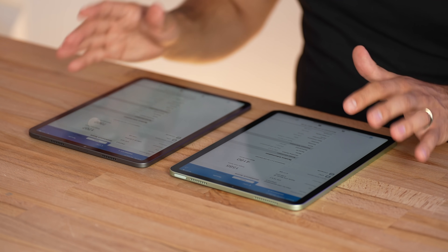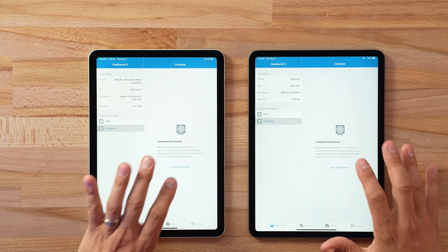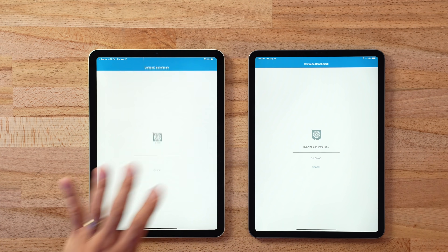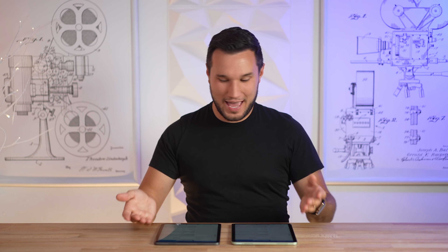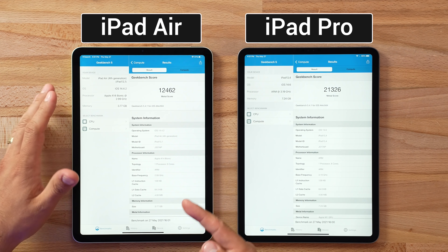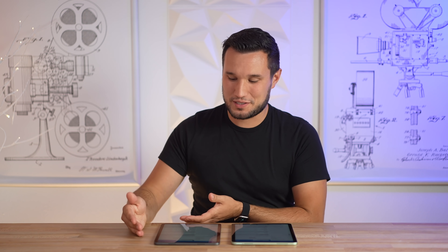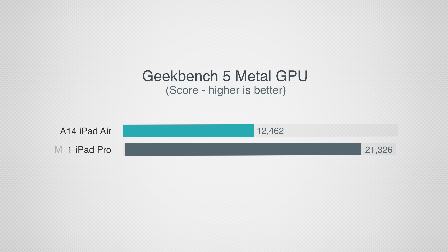Before moving on, let's run the Metal compute test for graphics performance. That is a huge score difference. The A14 in the iPad Air actually beats previous iPad Pros, so it is a great performer, but the eight graphics cores in the M1 score about 72 percent higher in terms of graphics performance. Apple is right — the M1 is literally supercharging the iPad.